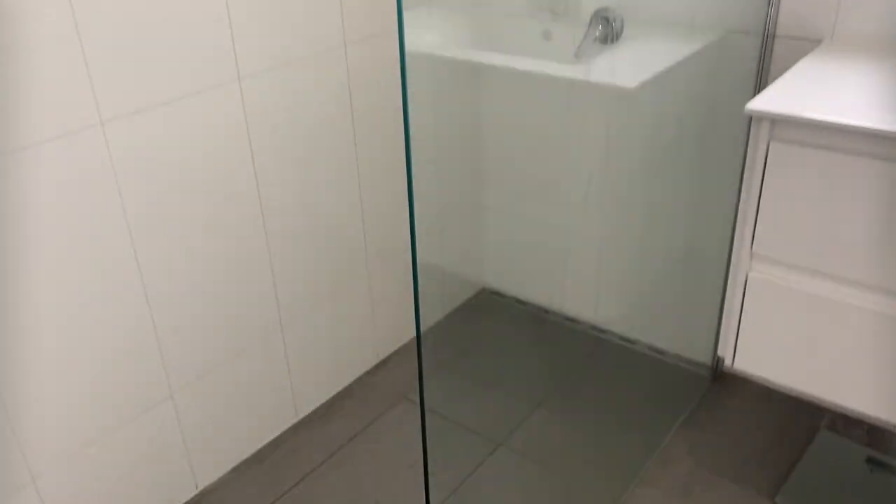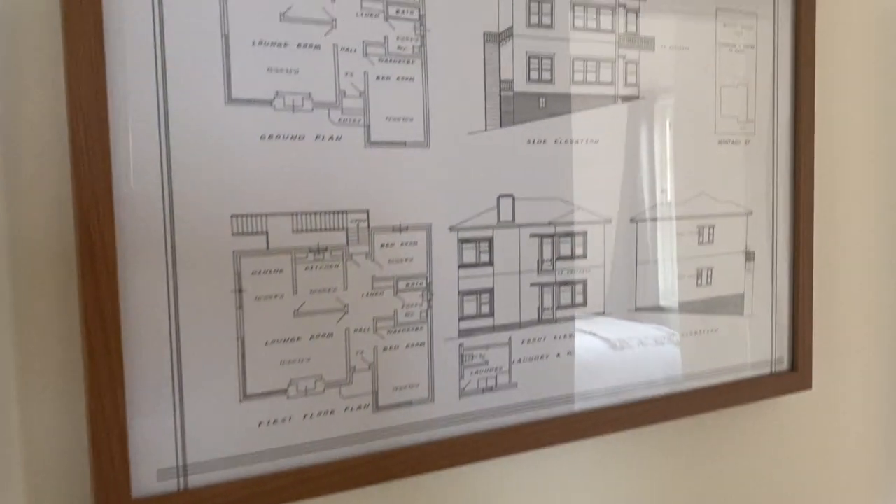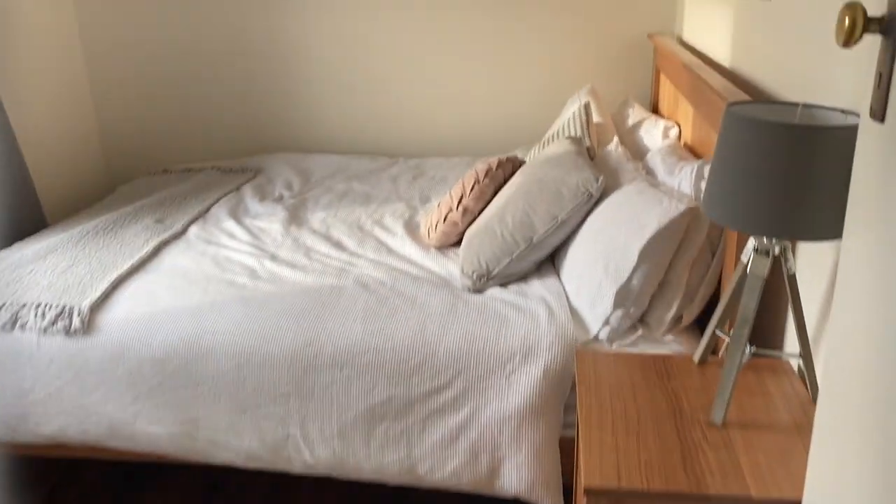There's a bathroom with a walk-in shower, and a second bedroom which also has built-in wardrobes.